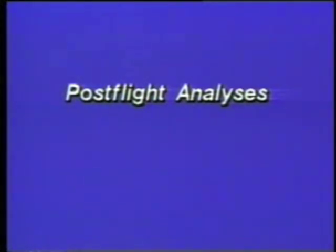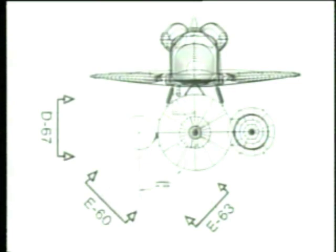Data from nearly 200 cameras were analyzed during the investigation. The following sequence of events is based on the evaluation of film, video, and telemetry data. This graphic indicates viewing angles for three cameras in the vicinity of the launch site. The first view shown is from camera E63 at the lower right of the chart.